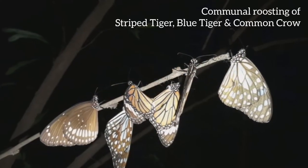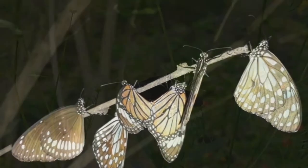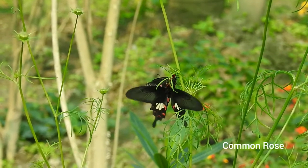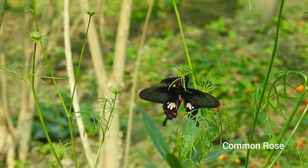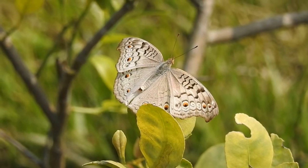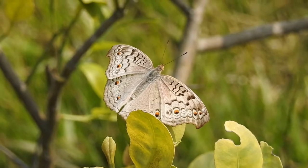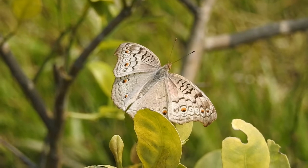Additionally, butterflies require shady trees and bushes for their nocturnal sleeping, which is known as roosting. In a butterfly garden you'll get to see how a butterfly spends its day. Typically a butterfly will wake up and spend its time basking and soaking up the sun's energy to get ready for its daily activity.